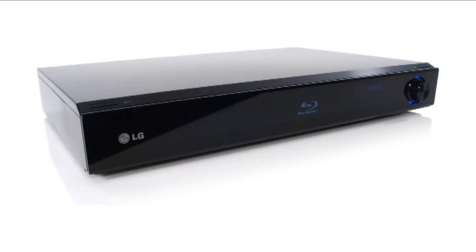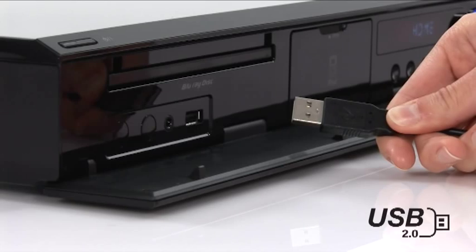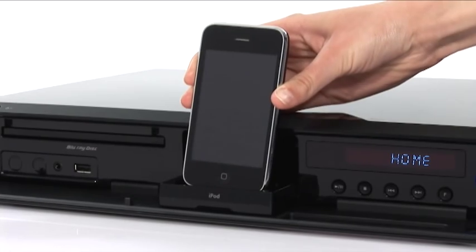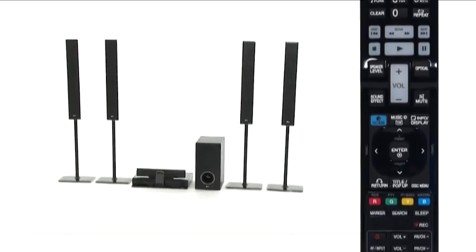Share with friends and family your latest movies, music and photos directly from your external hard disk drive or USB device. Connect your iPod or iPhone to the fully integrated iDoc to charge and control it through the LG remote control.